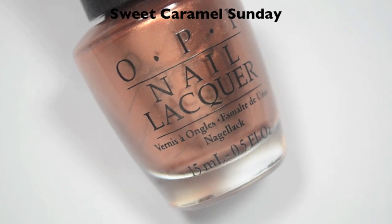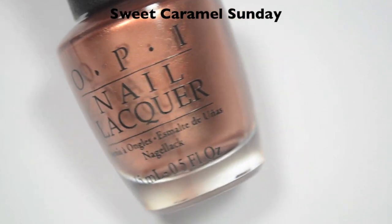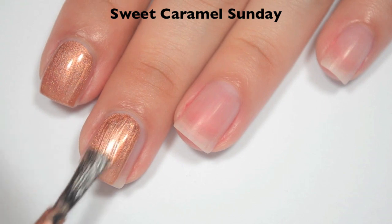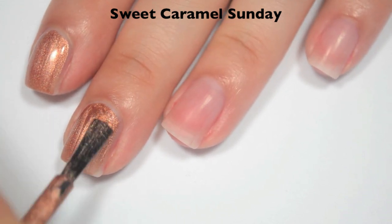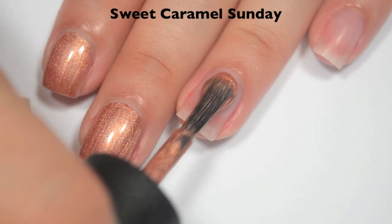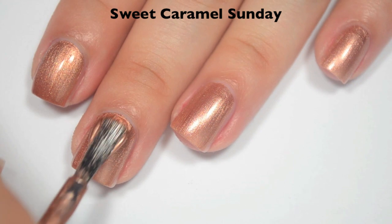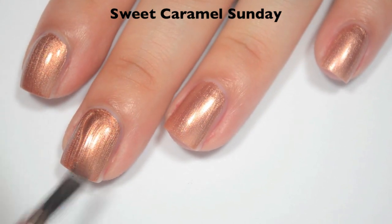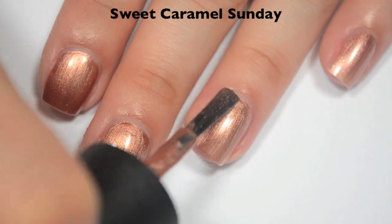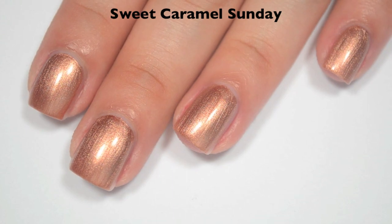The next polish is called Sweet Caramel Sundae, and this is described as a glistening gold, but it is very not gold to me — bronze maybe, a little bit bronzy. Here is one coat — on first application there are a lot of brush strokes, so I'm trying to make them nice and straight in case they don't go away when it dries. It is a little bit sheer on this first coat, but it does have a really good formula. Here is two coats — two coats does cover completely, and a good amount of those brush strokes do fade away as it dries. But I would still try to be careful with them — if they're really all over the place, you'll probably notice after it's dry. So there is two coats of Sweet Caramel Sundae.